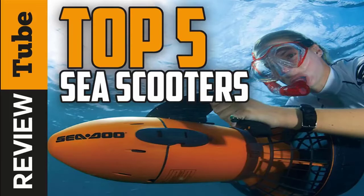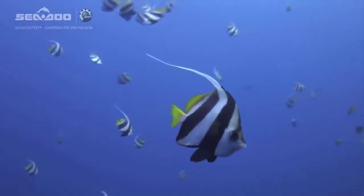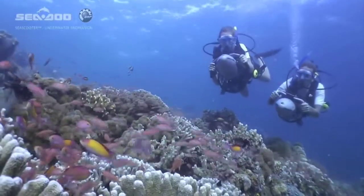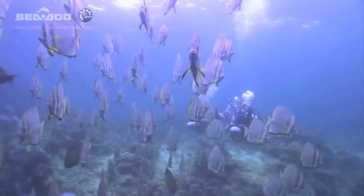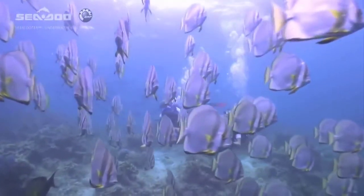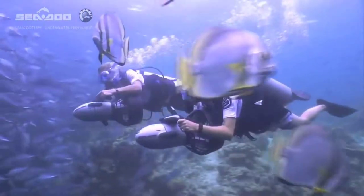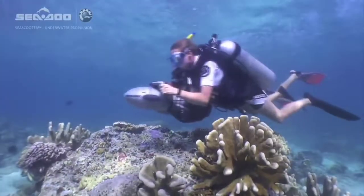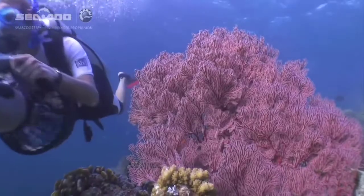Sea scooters make the art of snorkeling and scuba diving a memorable experience while exploring the underwater world below. Snorkeling is the process of diving down a particular depth in the sea to explore what lies beneath the seabed. Using a sea scooter makes the diving process and exploration much easier and thrilling. Sea scooters allow divers to consume less air by steadily pulling them through the water, as against having to toil and swim by themselves. In this video, we'll present you the top 5 sea scooters on the market today.